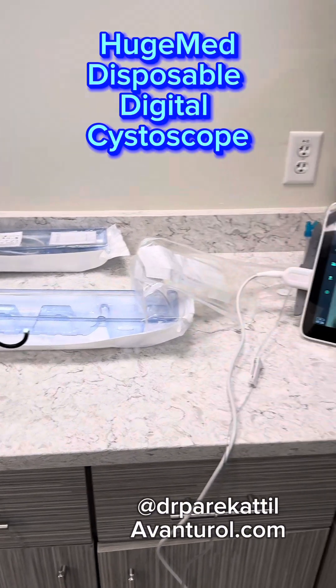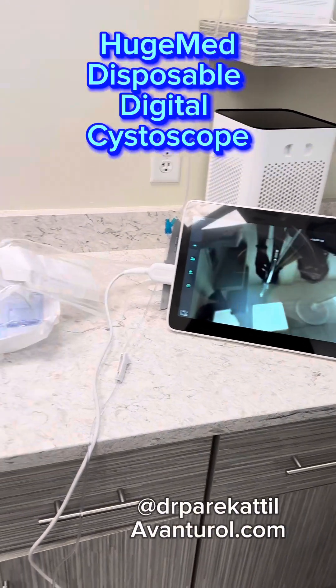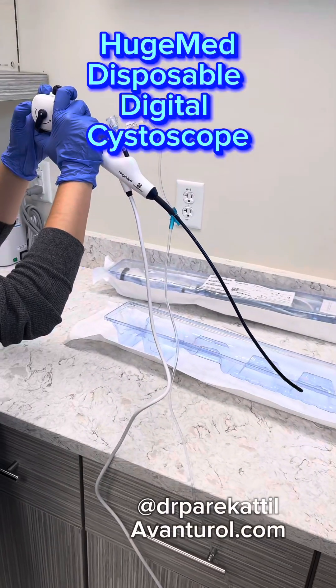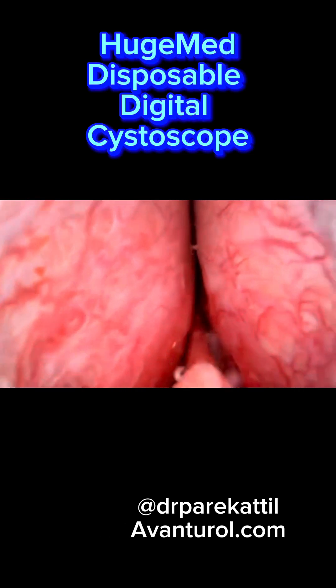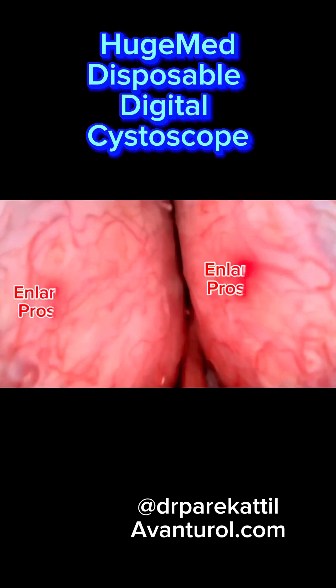The scope design is pretty cool. It has a 270-degree rotation feature so that the user can rotate the scope without rotating the handle. It also has one of the smallest scope diameters on the market — 12 French, or 4 millimeters.